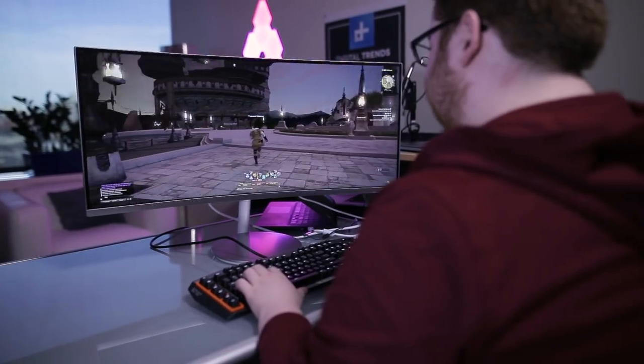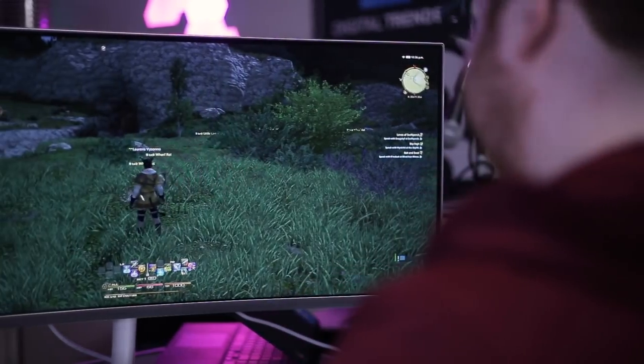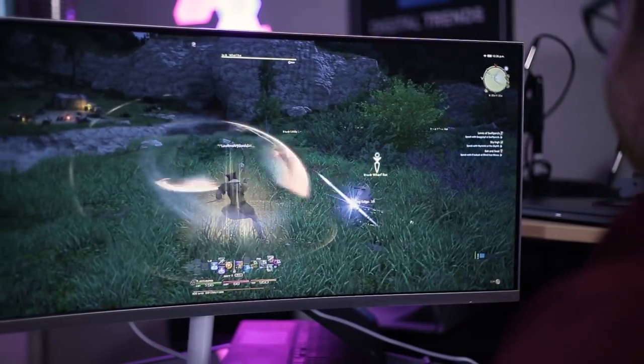Gaming on this display is an absolute joy. Not only does it look great, it creates a uniquely immersive experience by just filling your entire field of view.